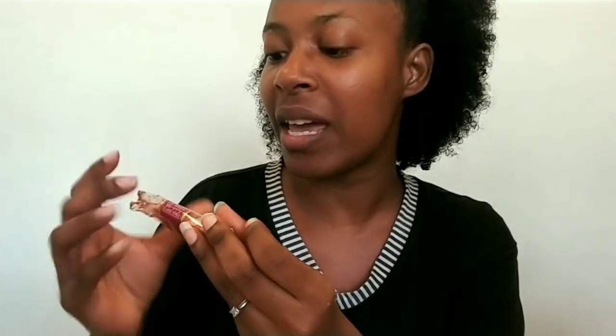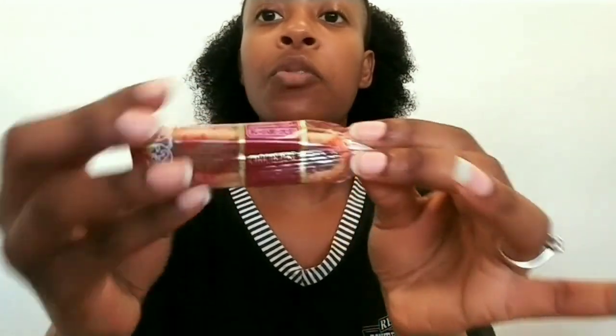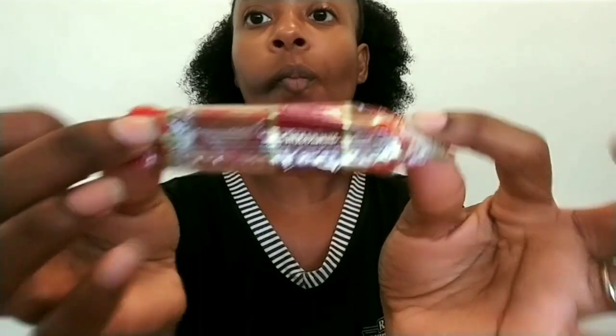Next we have Bourbon Chocolier — I probably butchered that. It's a biscuit with a chocolate center. I'll give this a 7.